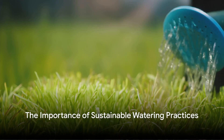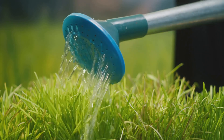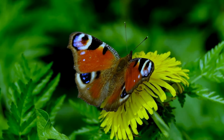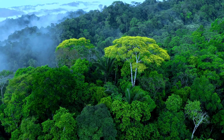Ever wondered why sustainable watering practices are so crucial for our environment and your garden? It's not just about keeping the plants lush and blooming — it's about preserving our precious water resources, promoting biodiversity, and maintaining the health of our planet.